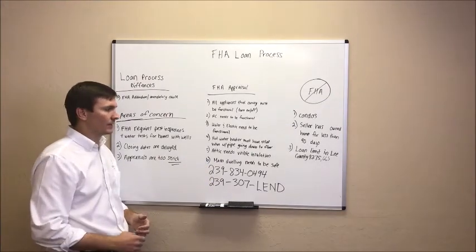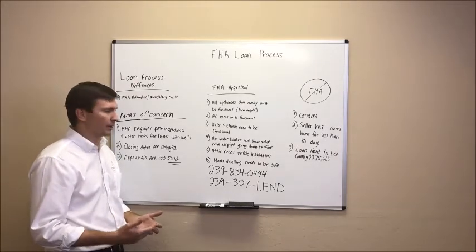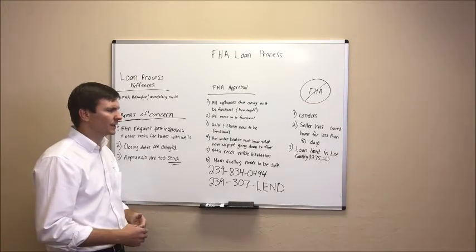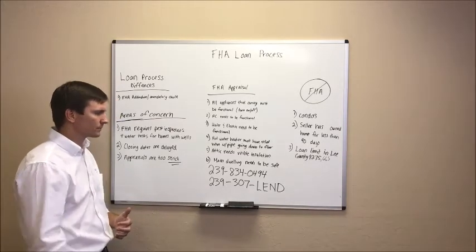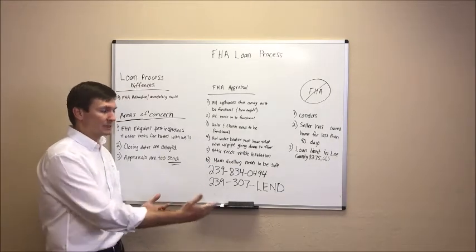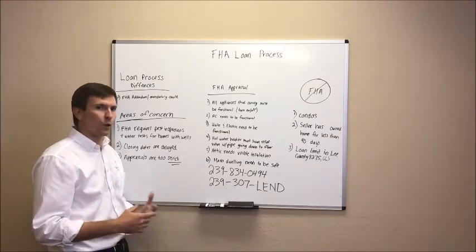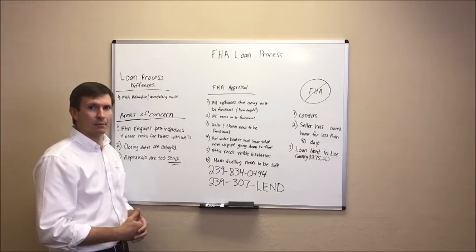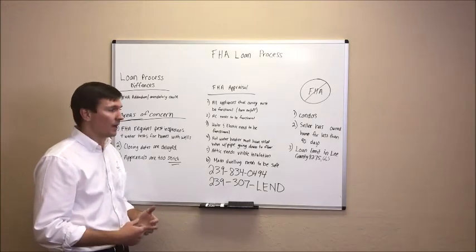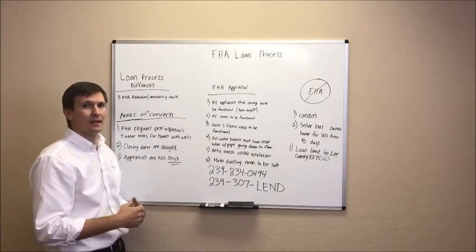Number five, the attic needs visible insulation. This is one difference between an FHA appraisal and a conventional appraisal — the FHA appraiser is required to take a picture of the attic and the attic needs to have visible insulation. Number six, the main dwelling needs to be safe. It does not say the main dwelling needs to be new. We do 1950s and 1960s homes all the time. We finance older homes that are in good shape and they have no issues with FHA appraisals. As long as the home is safe, it doesn't need to be new.